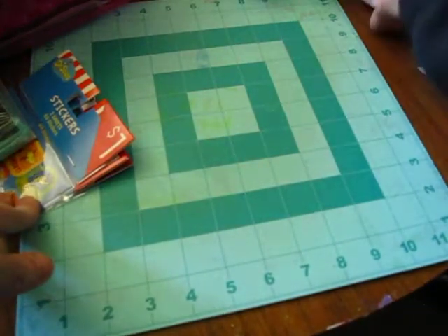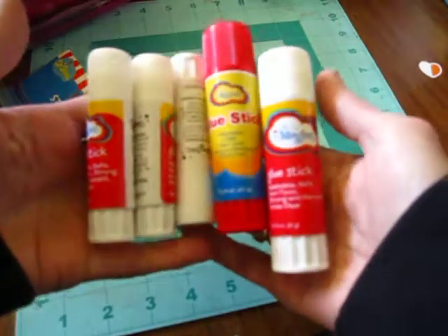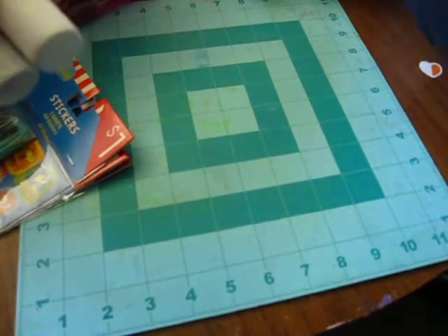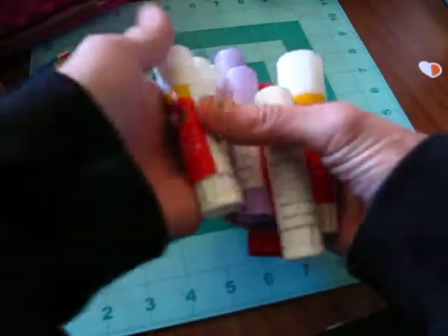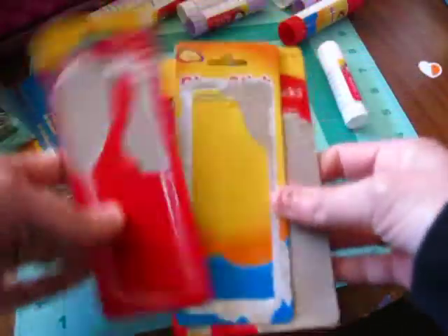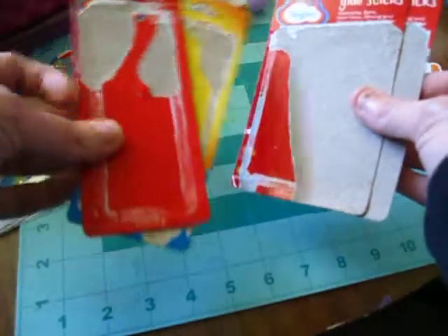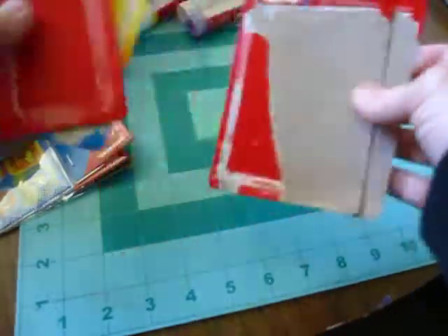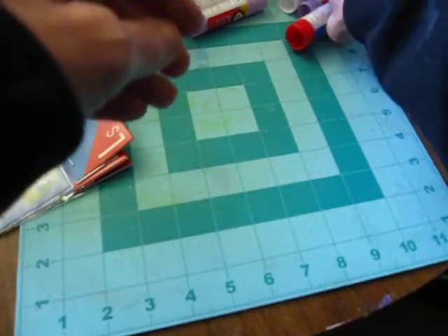I ran out of glue sticks. I thought I had some around here somewhere, but I can't find them. So I went to Dollar General and got like all these. And I saved the cardboard for tags. These were I think a dollar, and these ones were two for 50 cents — like three bucks for all these glue sticks.